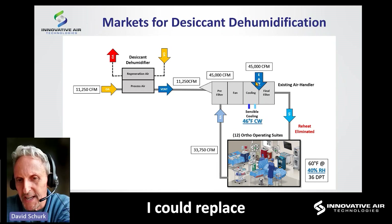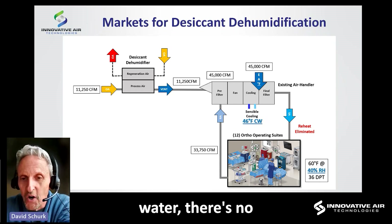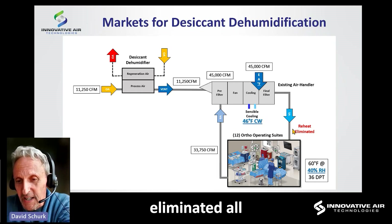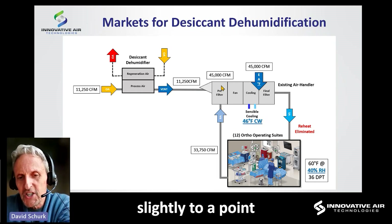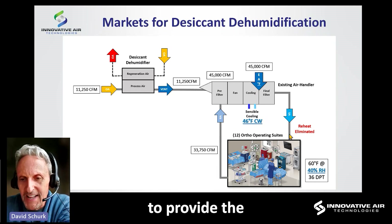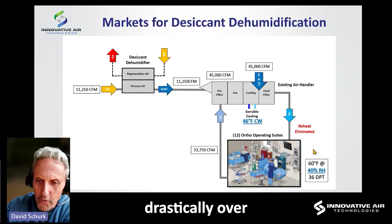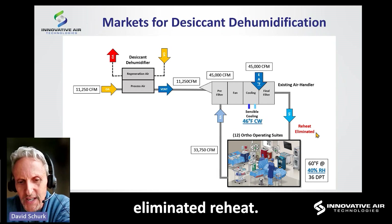Everything is dry — I could remove the UVC lights entirely. If there's no water, there's no mold growing, and if there's no mold, UVC lights aren't needed. Additionally, I eliminated all the reheat, because in this process the air is heated slightly by the desiccant and then only needs to be sensibly cooled back down — no need to drastically over-cool and reheat the air.